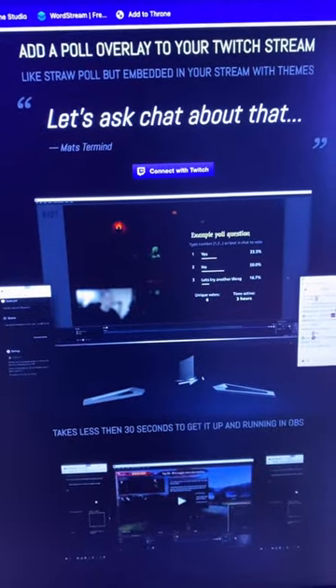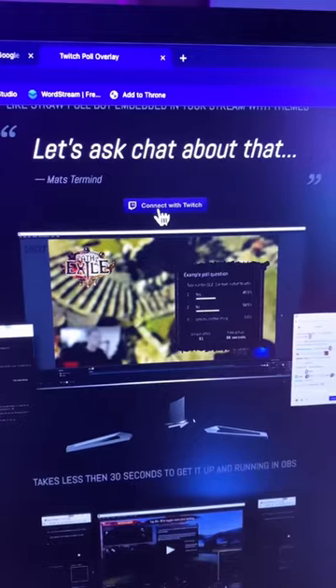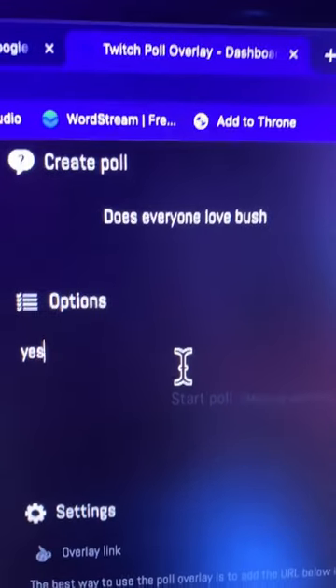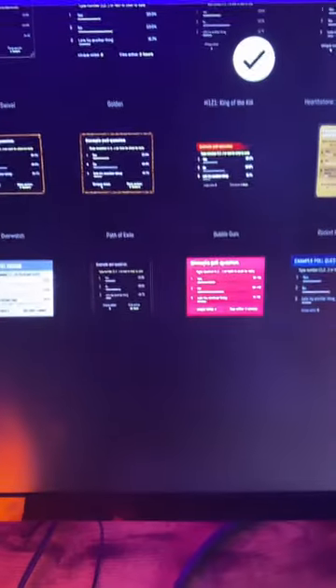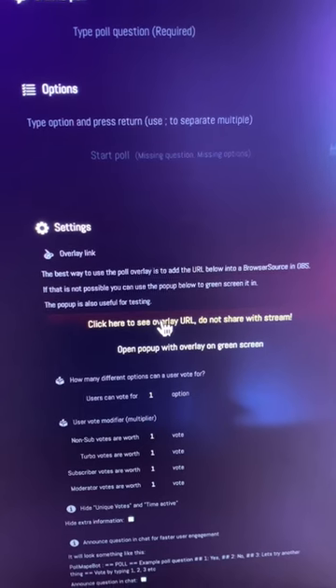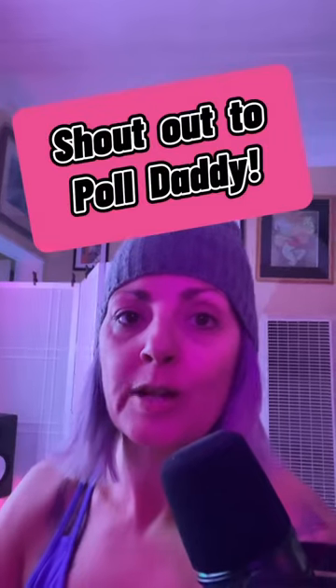And lastly, a way to add better poll overlays to your stream. It's poll.ma.pe. Connect with your Twitch, type in your question, add your options. Everybody does love Bush. Then come down and customize which one you like — I like this one. Click to get your URL, and then just add it as a source in your OBS. Shout out poll daddy.